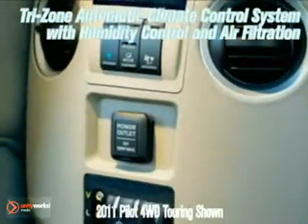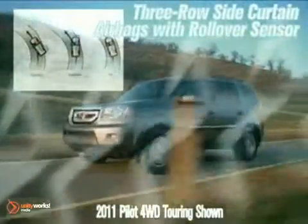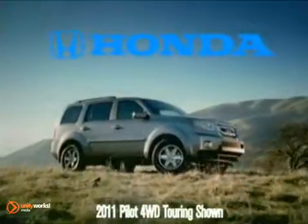Passengers get exactly what they want with the Tri-Zone Automatic Climate Control System. The National Highway Traffic Safety Administration has given it 5-star frontal and 5-star side crash ratings. You'll be ready for anything in the 2011 Pilot.